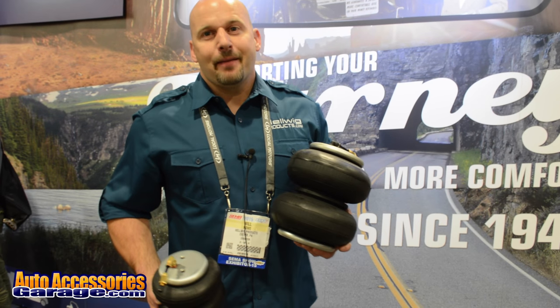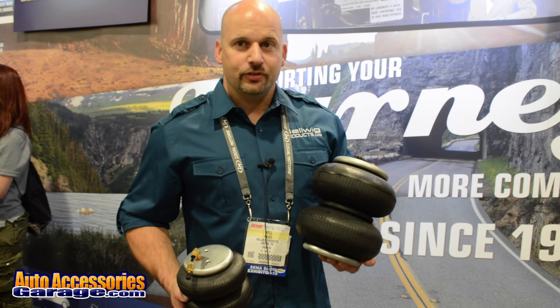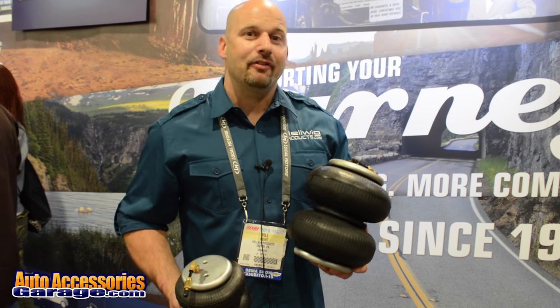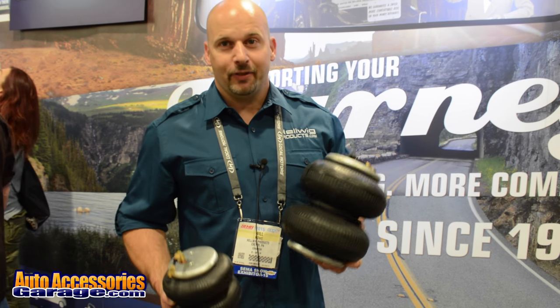The Bigwig bag is a larger diameter bag, requires 30 to 40 percent less air volume to lift your vehicle, allowing you to have a softer, more comfortable ride when loaded. It is the largest bag in the industry.